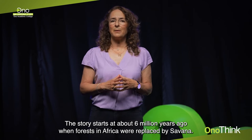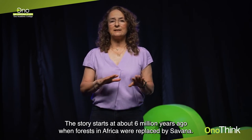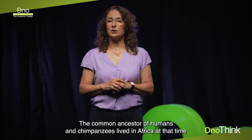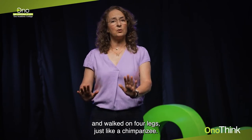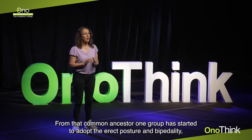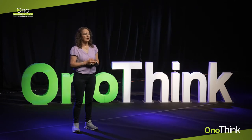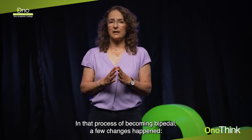The story starts at about six million years ago when forests in Africa were replaced by savannah. The common ancestor of humans and chimpanzees lived in Africa at that time and walked on four legs, just like chimpanzees. From that common ancestor, one group started to adopt the erect posture and bipedality — walking on two legs — and in that process of becoming bipedal, a few changes happened.